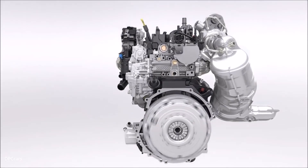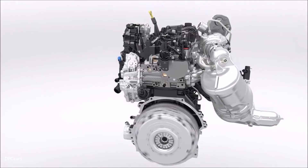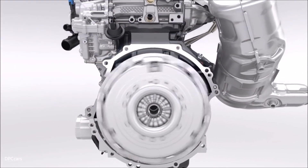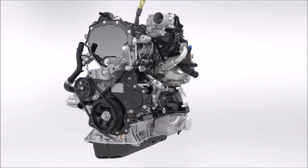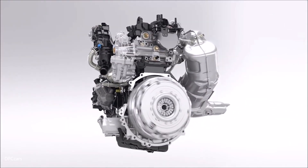Reduced fuel consumption, lower CO2 and NOx emissions, but still better low-end torque and higher power output — combined with outstanding durability and extended service intervals. The new Ford 2.0-litre EcoBlue diesel engine features state-of-the-art solutions and innovative design to take diesel technology to the next level.